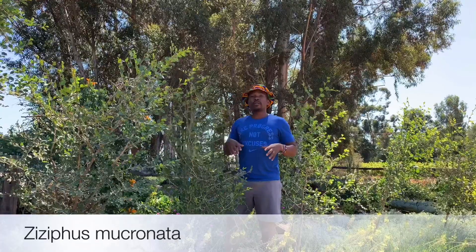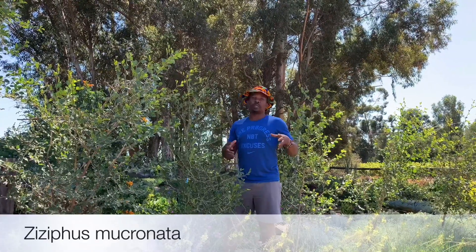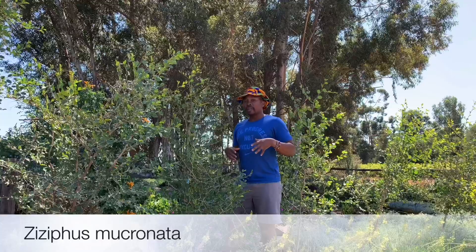In terms of its habitat, you can find it in dry savannah regions and forests — it's found in so many different habitats and landscapes throughout Africa.